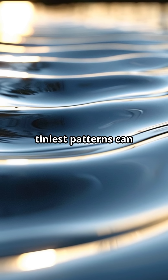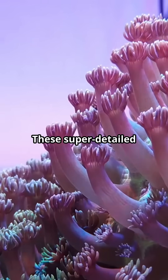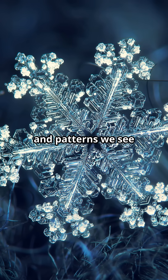Hey everyone, get this — even the tiniest patterns can shape the entire universe. Let's explore the amazing world of fractals. These super detailed patterns are everywhere, from huge galaxies to tiny atoms. They help us understand the shapes and patterns we see in nature.